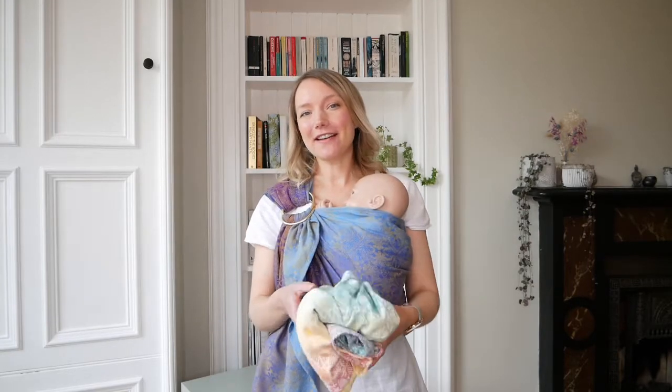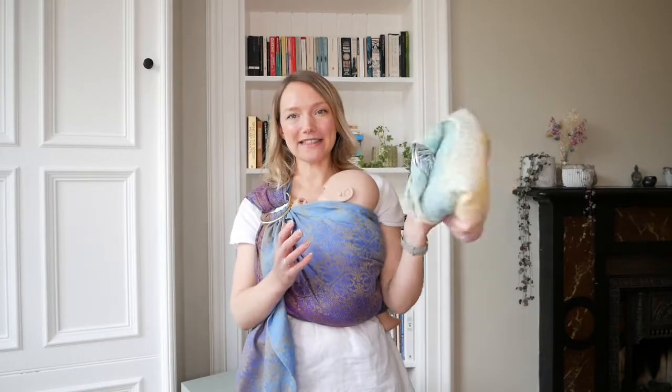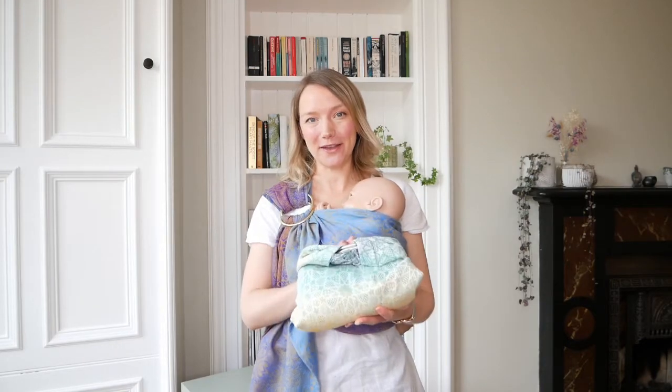Ring slings also pack up really small, so if you are out and about with a bag and you're looking to put your baby in the sling and out of the sling throughout the day, you can pack your ring sling into your bag and it won't take up a lot of room or feel bulky to carry around with you.